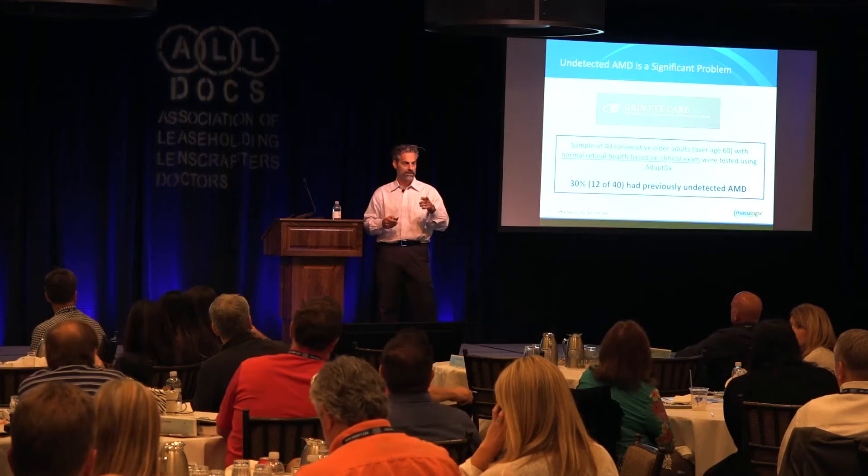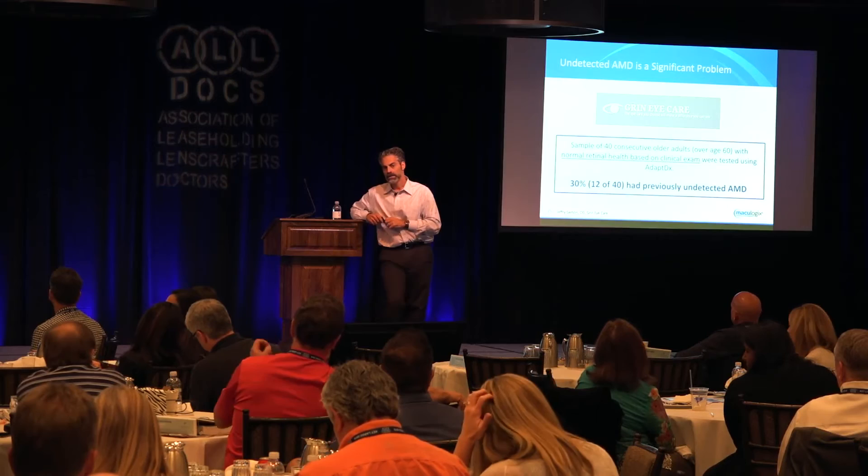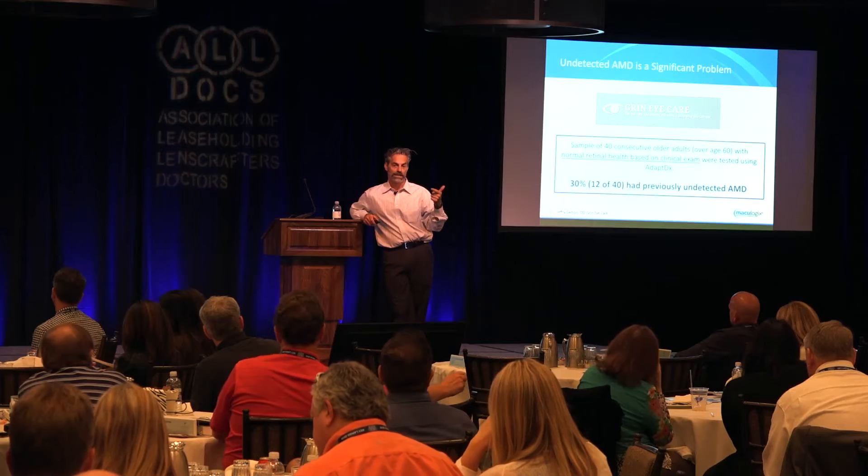The question is: if someone has abnormal dark adaptation, does that definitively mean they have AMD? There are several other things that can cause abnormal dark adaptation — some sort of macular dystrophy or retinal dystrophy, or a generalized vitamin A deficiency. That's about it. Unless you have one of those two things, it is age-related macular degeneration.